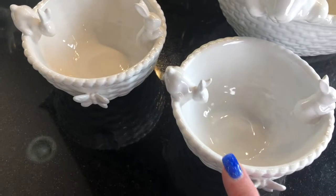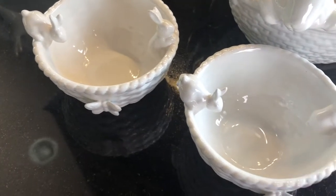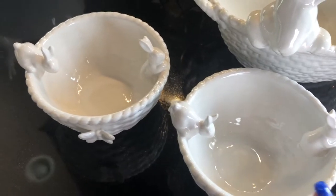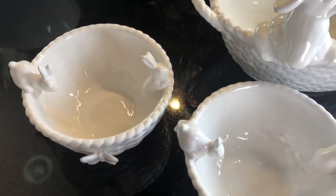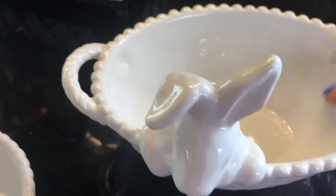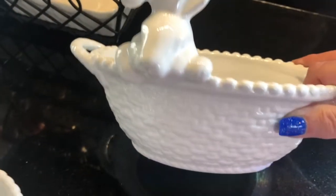I got two of these because I am going to put jelly beans in them. I'll put one in our living room area or foyer area, and then one in our keeping room kitchen area.